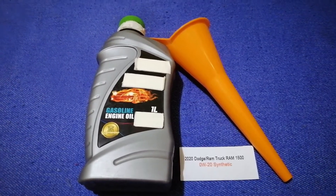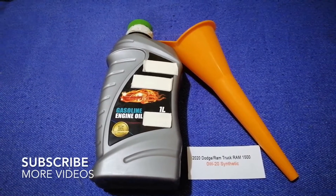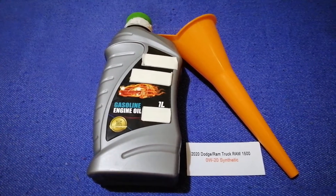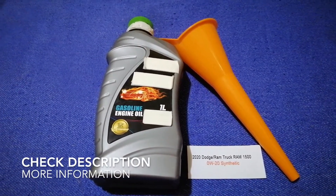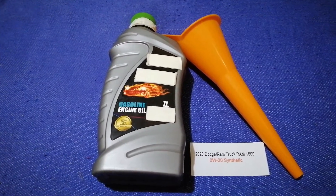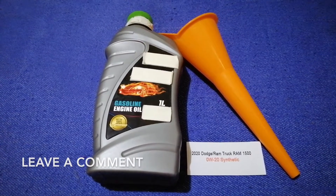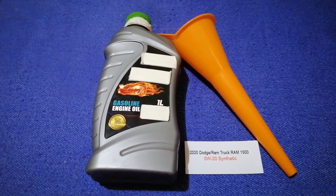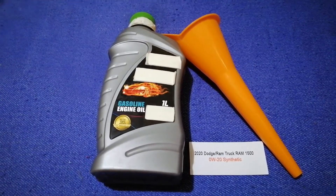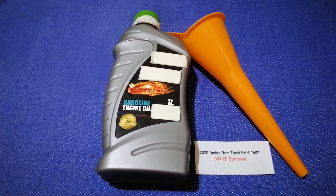Hey guys, welcome back. Today we are going to talk about the oil type for the 2020 Dodge Ram 1500. If you're looking for what oil to buy, I have already looked it up — just check the video description and I will try to leave the info there as well. The oil type for the 2020 Dodge Ram 1500 is 0W-20 synthetic.